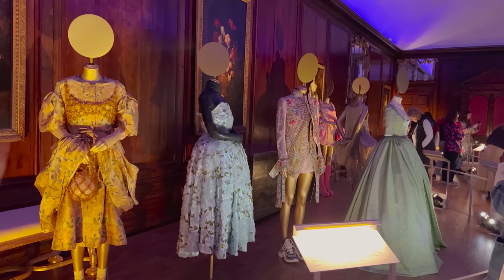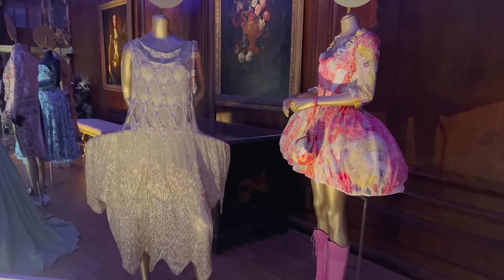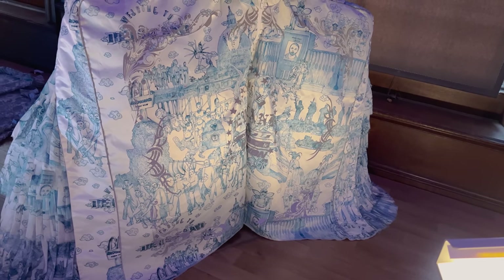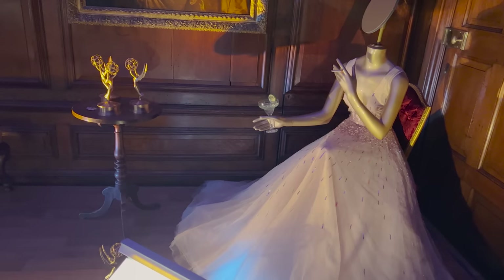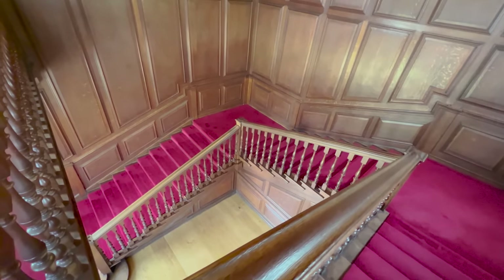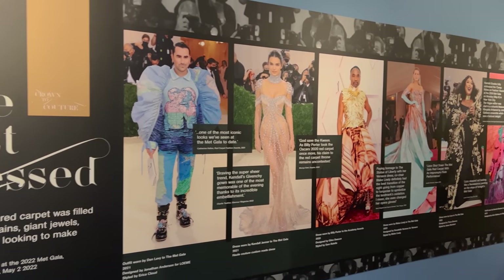I would really like them to have added more royal outfits from maybe the last hundred years — there wasn't anything. Even that bright green outfit Queen Elizabeth wore on the last balcony, or surely something Diana wore that was couture, or something Catherine's worn. So it did feel like the Crown to Couture theme was a little bit thin. It felt more like an American exhibition in the palace with some 1700s bits. You couldn't actually take photos of quite a lot of the royal sections.